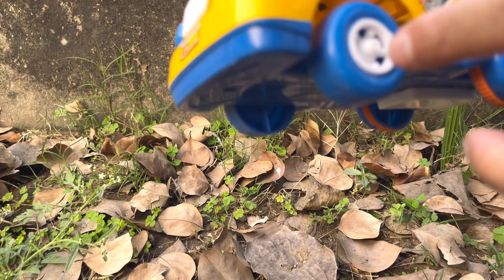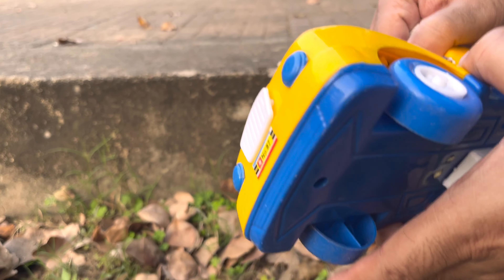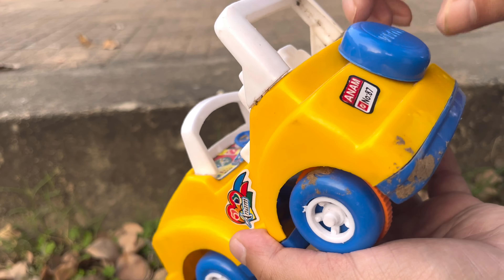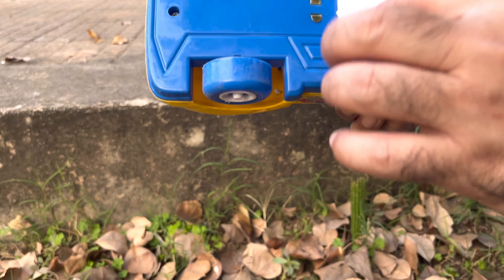This is a blue tire. This is a white tire. This is a steering wheel. This is a very nice car. This is a step. This is a battery.